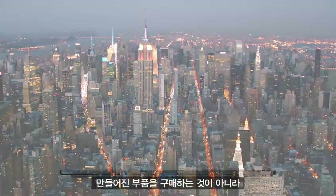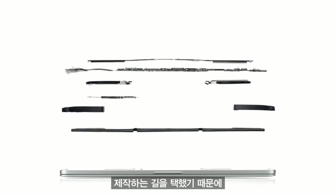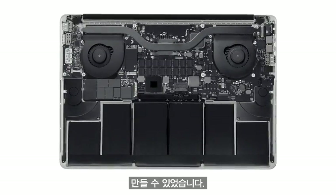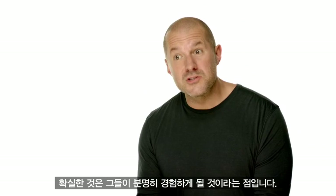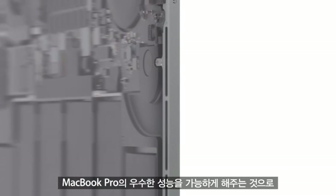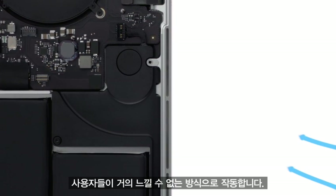By not purchasing standard parts, but by designing and engineering components from the ground up, we can create a product that is more elegant and more efficient. And there are many design innovations in the new MacBook Pro that users won't actually see, but they'll certainly experience. For example, the thermal system, which enables the machine's incredible performance, operates in a way that is nearly imperceptible to the user.